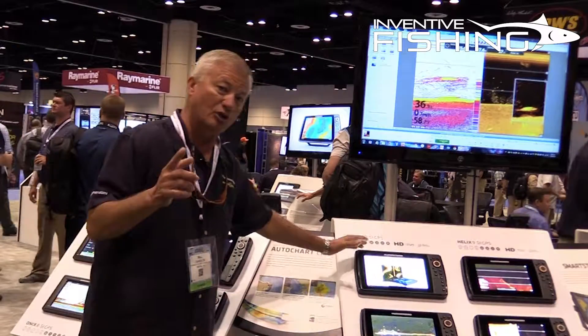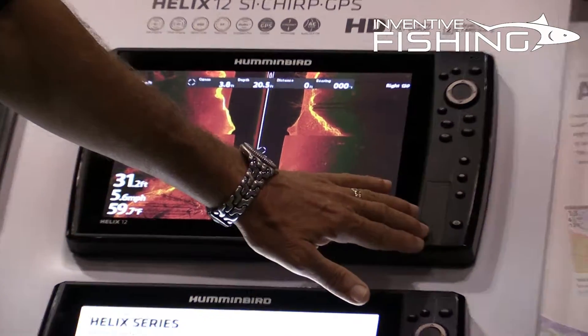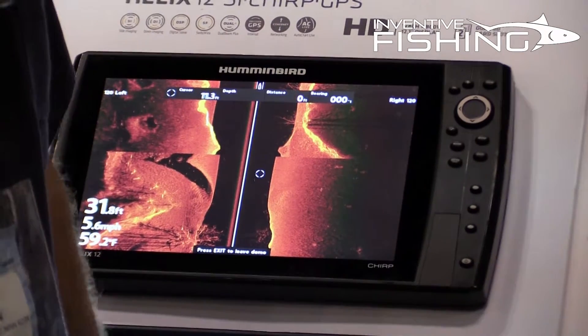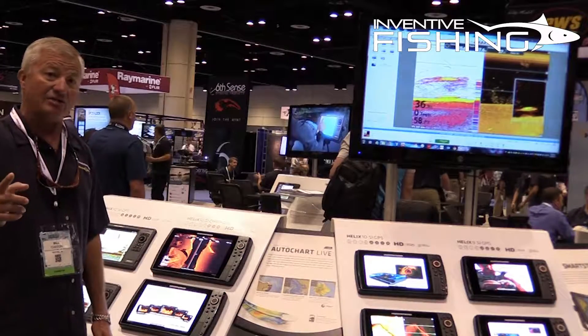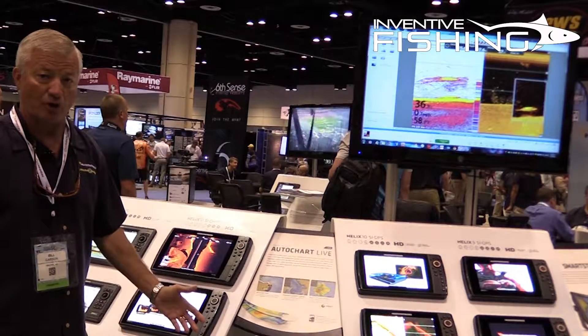For those that want something a little bit bigger, check out the Helix 12. It's a larger unit with the same brightness — 1500 nits of brightness. It has all the ethernet capabilities, dual card slot, etc., and on top of that, for those of you fishing in deeper water, it has CHIRP.